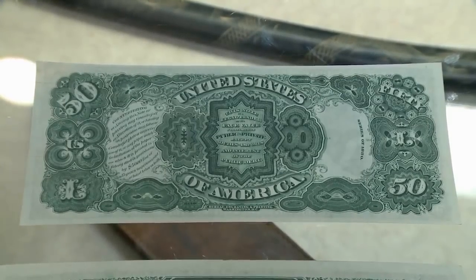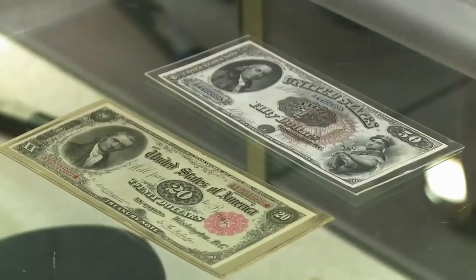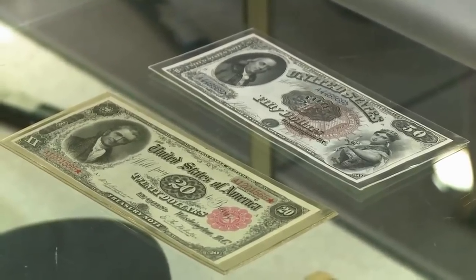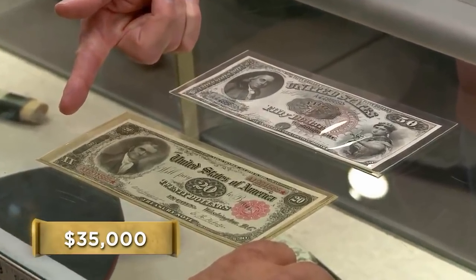The expert, Peter Treglia, said his favorite was the 1918 Federal Reserve note featuring a portrait of Chief Justice John Marshall. It was also in better condition than the 1882 gold note, which the currency expert noted showed evidence of being restored. Rick then asked the customer for a more reasonable asking price, and after some haggling, the customer accepted Rick's offer of $35,000.